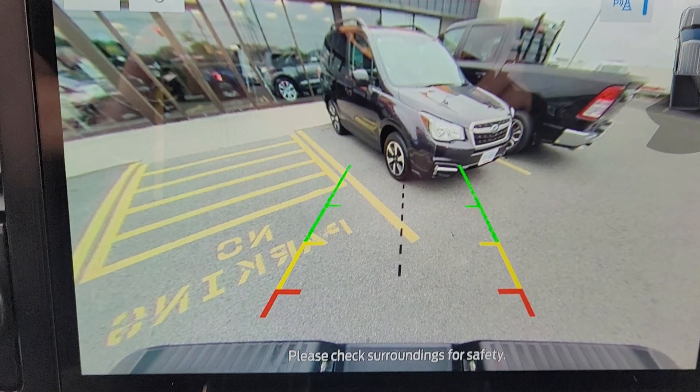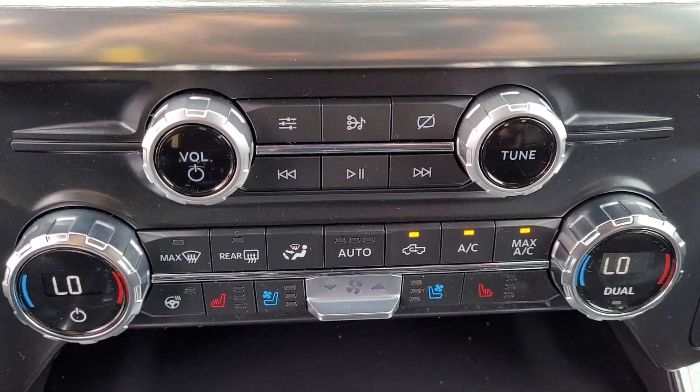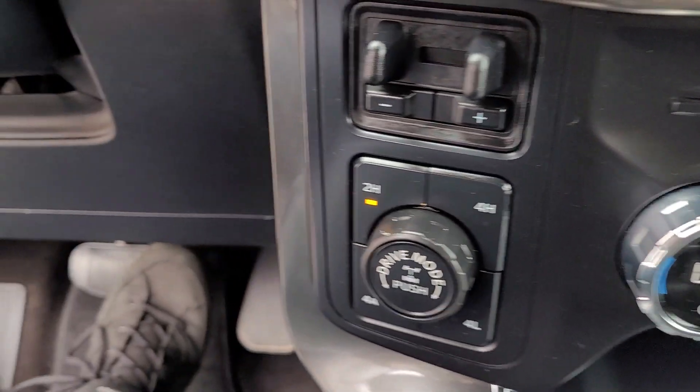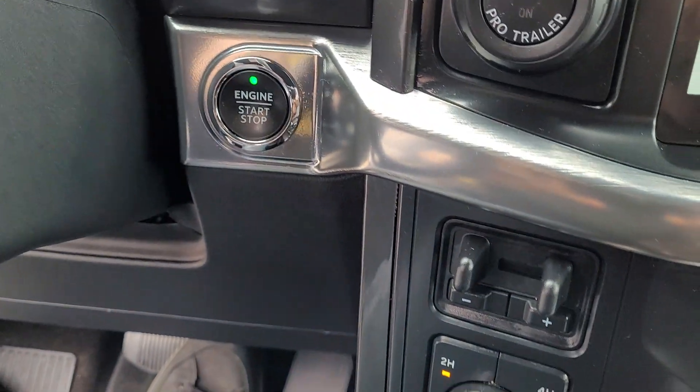Backup camera. Dual zone climate controls. Heated and ventilated seats. Heated wheel. Shift on the fly four-wheel drive. Push button start.